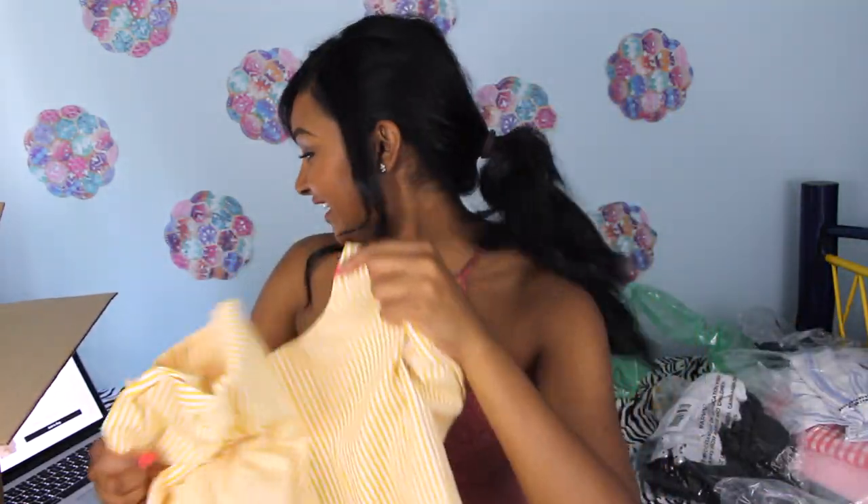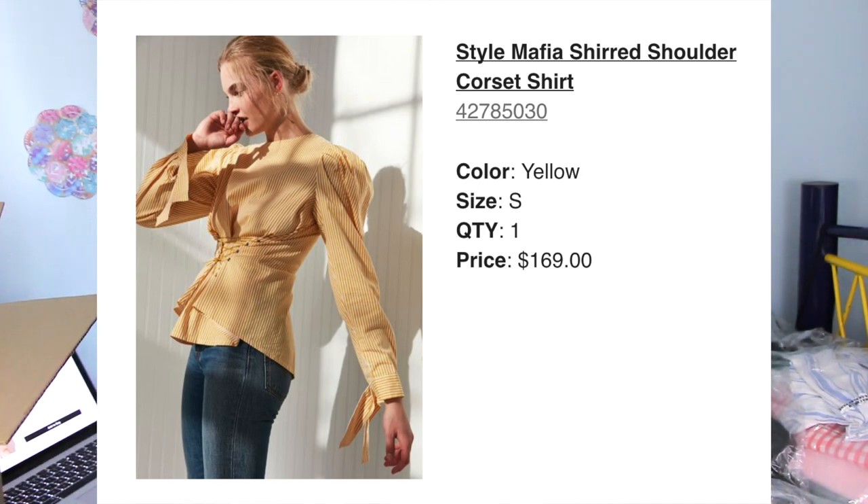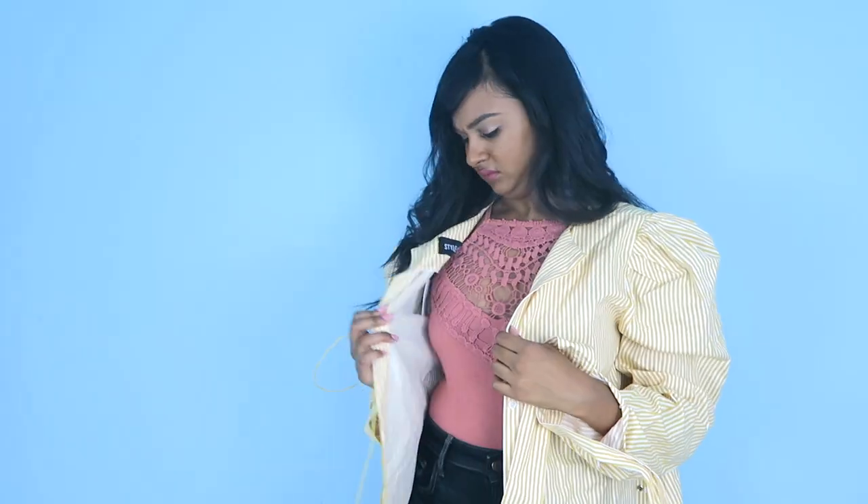I got my laptop so I could read you guys the product descriptions because some of them are interesting. The first item is the Style Mafia Shirt Shoulder Corset Shirt. I feel like they could have added five or six more adjectives to describe it. It comes with a piece of string and a totally unbuttoned front. This shirt was $169 Canadian dollars, which means for $169 I got, like, a DIY IKEA shirt. Wait, am I wearing this backwards? Why is the tag on the inside here?